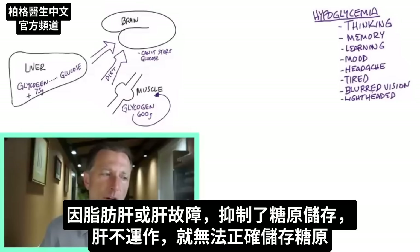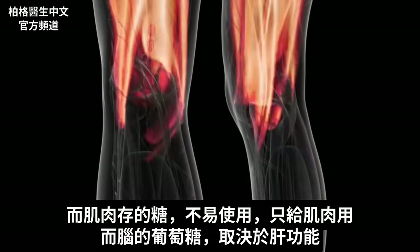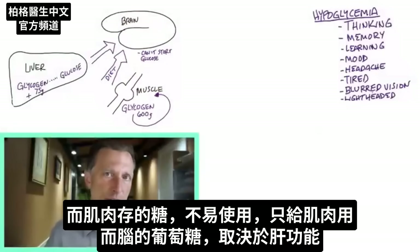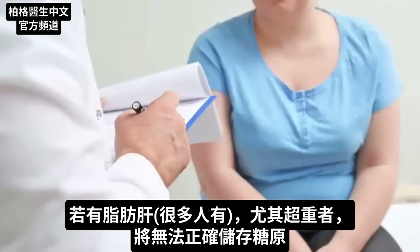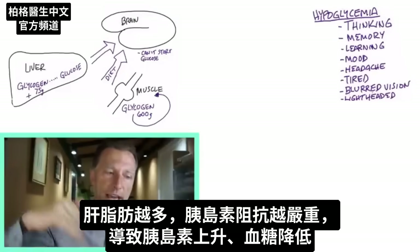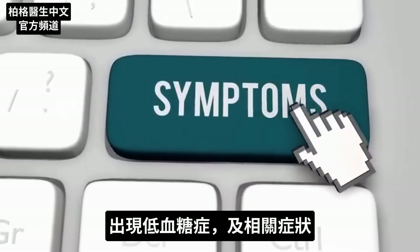When your liver doesn't work, you can't store glycogen properly. The stored sugar in your muscles is only going to supply your muscles. Brain glucose is dependent on liver function. If you have a fatty liver — which many overweight people do — they won't be able to store glycogen properly. The more fat accumulates in the liver, the more insulin resistance they have, the more insulin rises, pushing blood sugars down and causing hypoglycemia and all its associated symptoms.